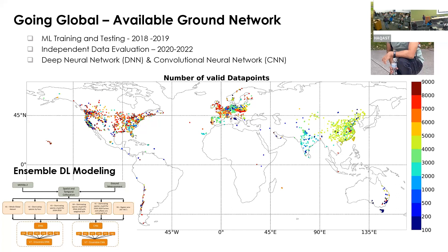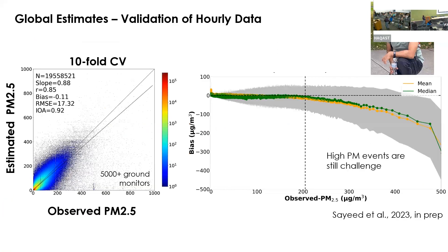Instead of doing simple machine learning, we used an ensemble approach that considers aerosol typing, seasons, data volume, and data availability. This ensemble approach worked pretty well.